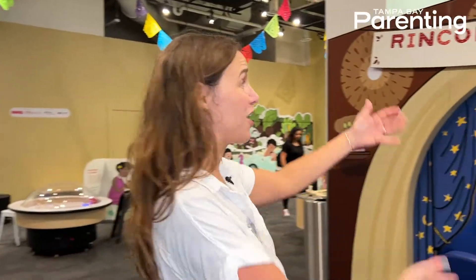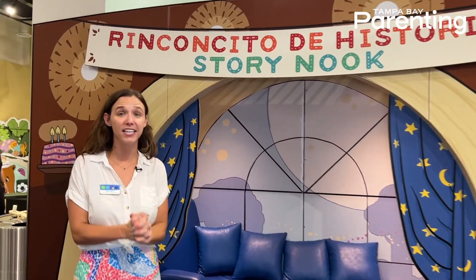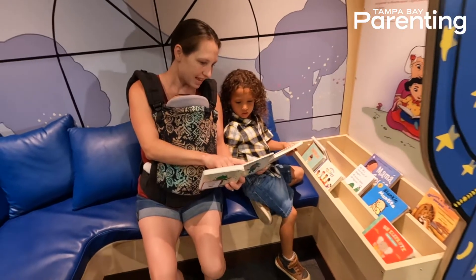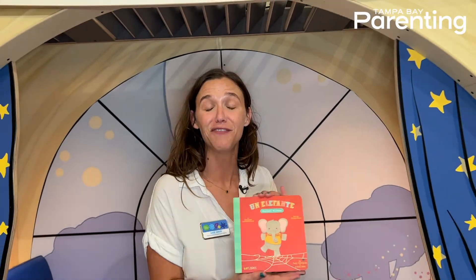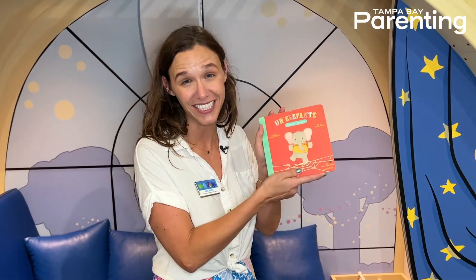We'll start over here in our book nook. What we love about this exhibit is that it's not only bilingual but it's Spanish first, so throughout the exhibit you'll see all the signage in Spanish and then translated into English. That applies to our books too, so you can come in here and learn a little vocabulary in Spanish if you're an English speaker, and if you're a Spanish speaker it's a great opportunity to see a little representation.